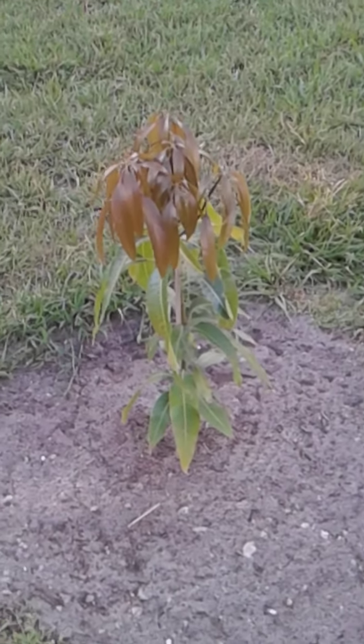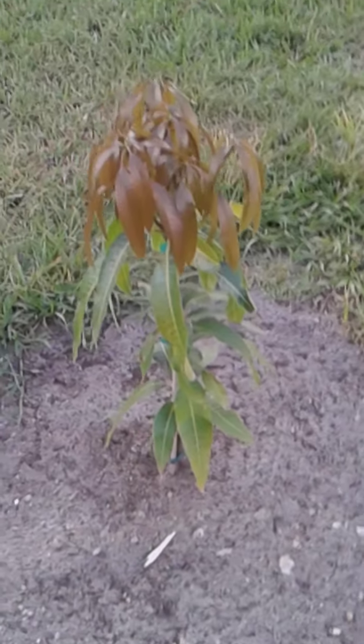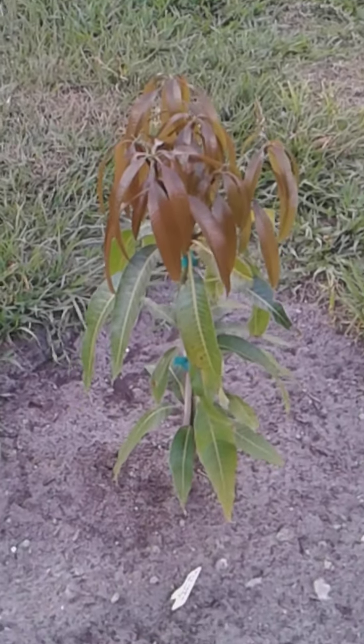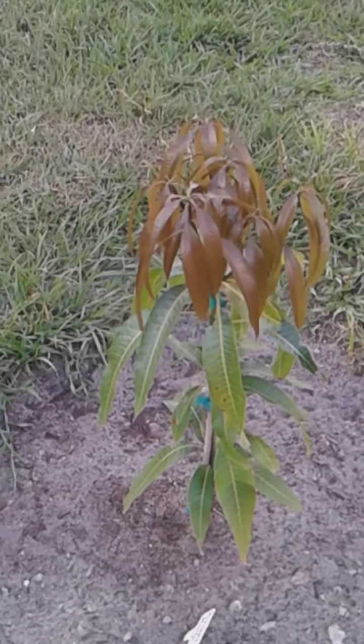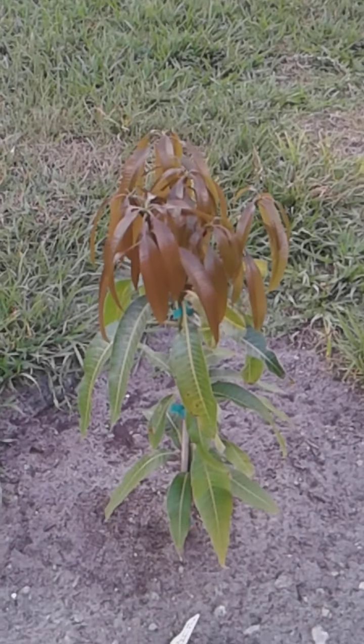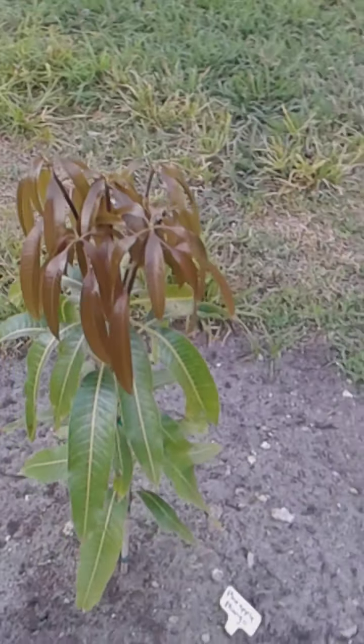Over here we have pineapple mango. If you've seen the other videos — if you haven't, make sure you catch up — this did not exist right here before. Look at it now! I feel like I'm going to get at least one or two. I'm going to be so grateful until it gets bigger and I can get more. I'll take what I can get.